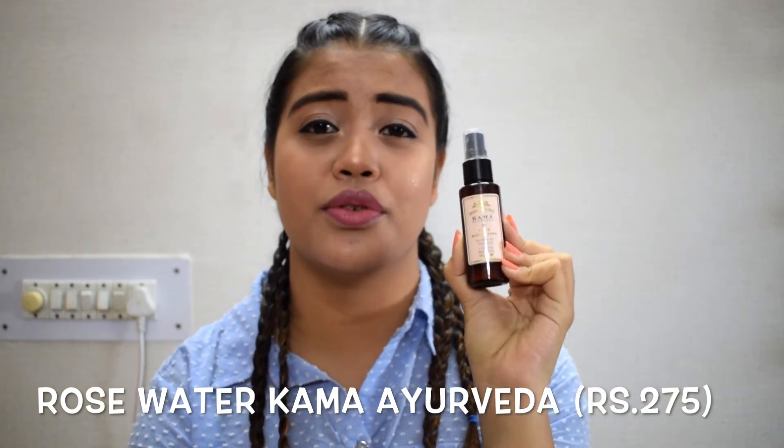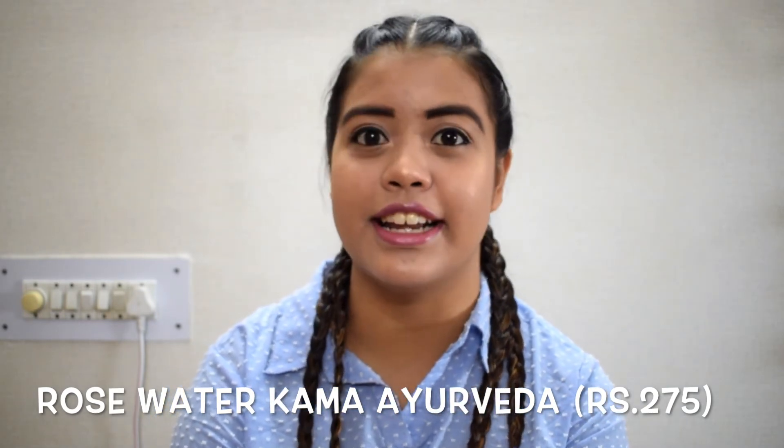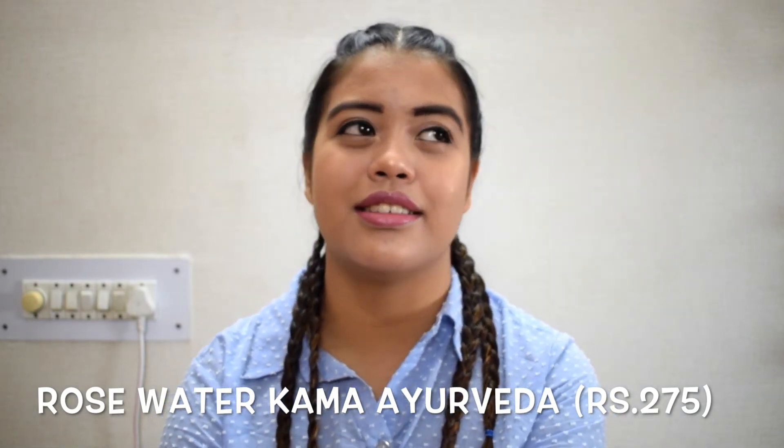Now talking about refreshment, this is rose water from Kama Ayurveda. I use it every day. If I don't want to wear moisturizer every time, I just put it on and I feel so refreshed. It gives you a good refreshment and I really feel that my skin is breathing. It's really very nice and I like it.